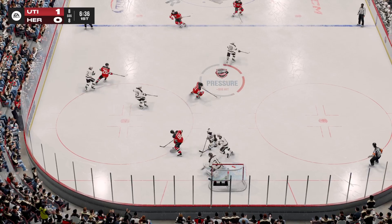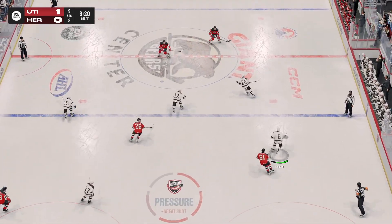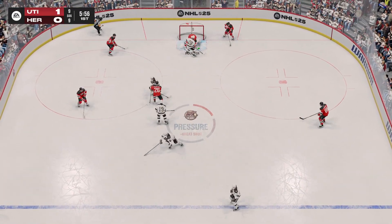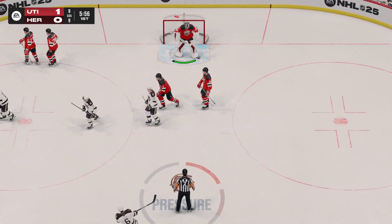Nice job tying up his opponent. Turns that one aside. There's another stop! On the sequence of saves, I love how strong he is in his set position — he gets squared to the shooter and that makes the second save easier. There's the whistle as the goalie hangs on.